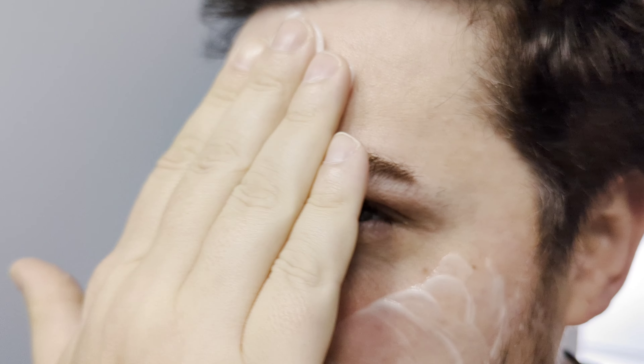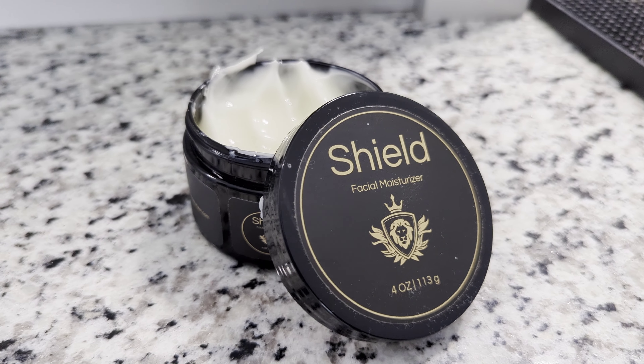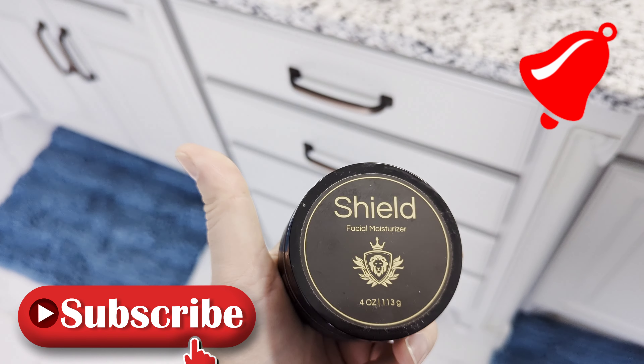This is just a PSA that Shield Moisturizer exists. It's a USA made product fresh out of 2022 — go support this. This is the only product they got and I'm sold. So make sure to hit that subscribe button and turn on notifications so you know when the next product review is coming.